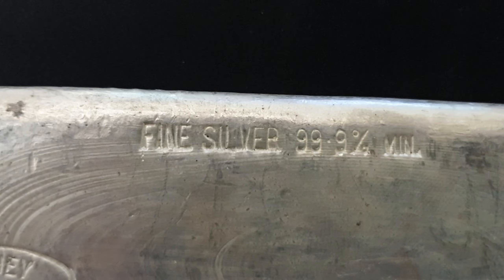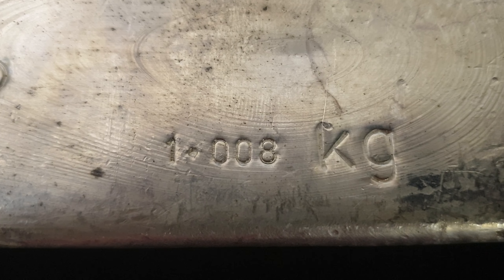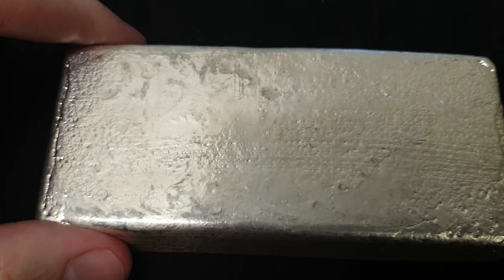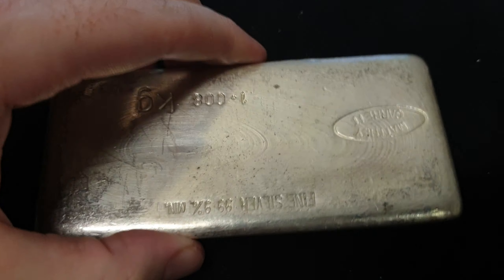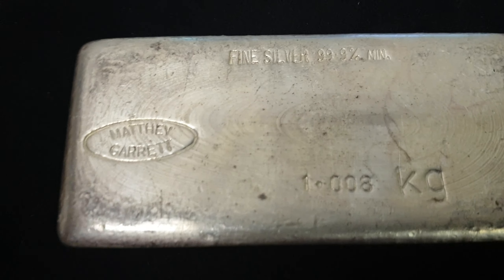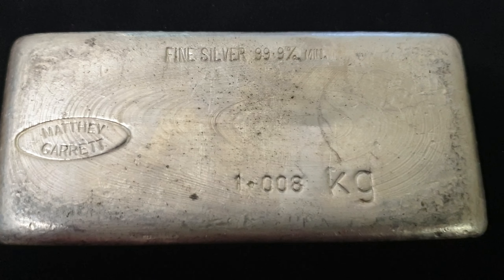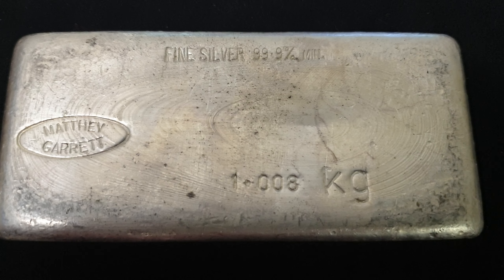Let's take a bit of a closer look. Fine silver, .999, right there. It is technically 1.008 kilos. And the Matthew Garrett logo right there. I'll just show you the back — it's quite nice. Nice poured bar. Quite rare these days. I don't know the exact vintage, and if someone does know the rough mintages, do let me know. Let us know via SilverStackers as a post or as a comment on the YouTube page.